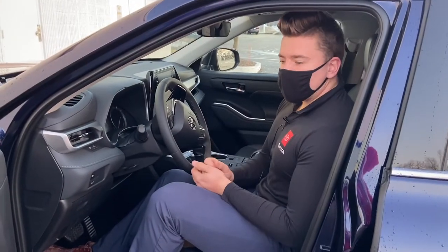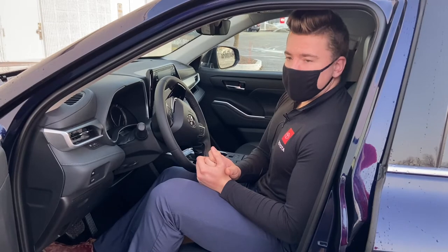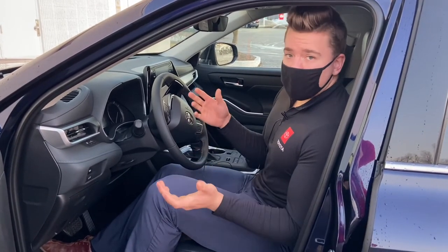This is something that's just super important to consider, especially during Wisconsin winters, where it's much easier for tires to become less inflated, uneven, or just overall need repair or care.